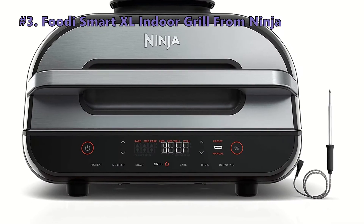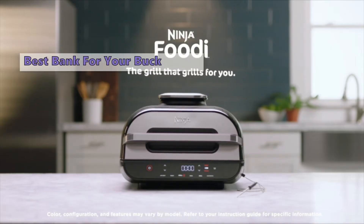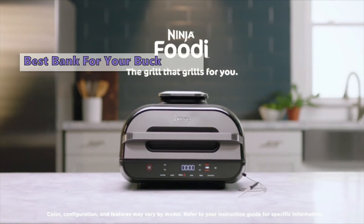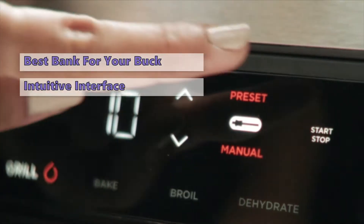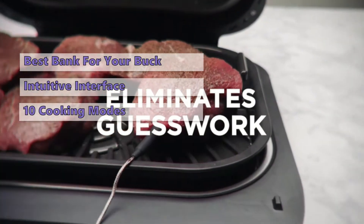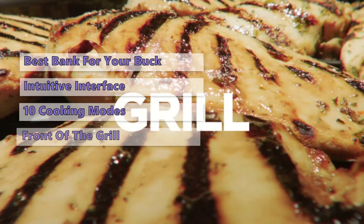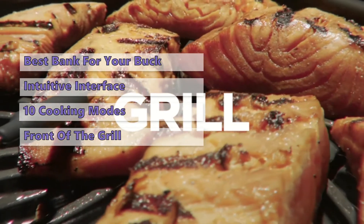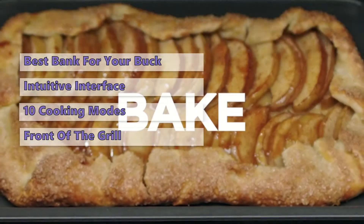Number 3 on our list is the Ninja Foodi Smart XL Indoor Grill. We researched dozens of grills before deciding that the Ninja Foodi Smart XL Indoor Grill was worthy of this list. This countertop grill has an intuitive interface, a large viewing window, and programmable timers. You can choose from 10 different cooking modes for a wide variety of culinary tasks. The unit comes with 3 removable pans: a cooking pot, a grill grate, and a crisper basket. The temperature gauge is also easy to read.